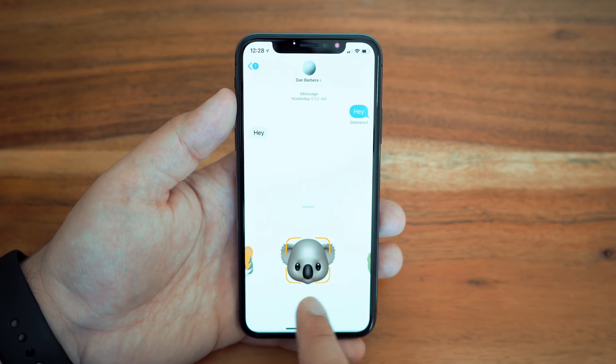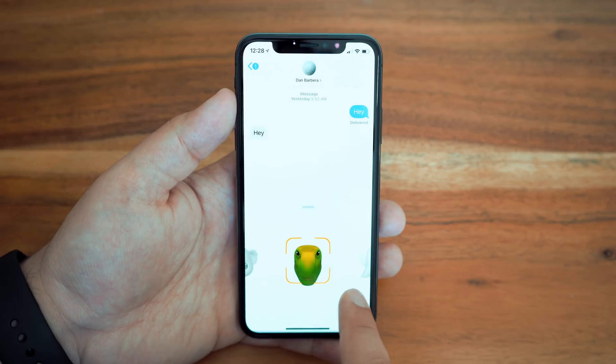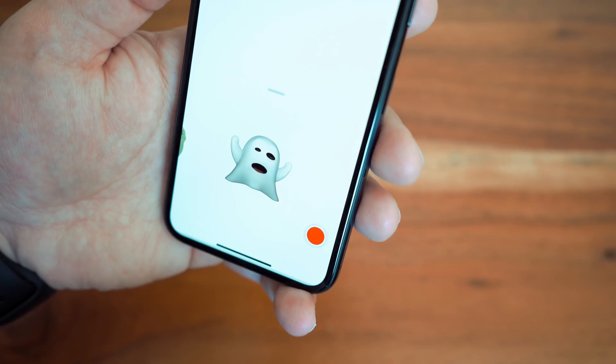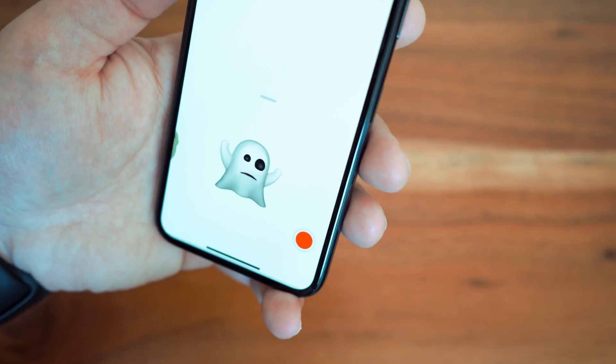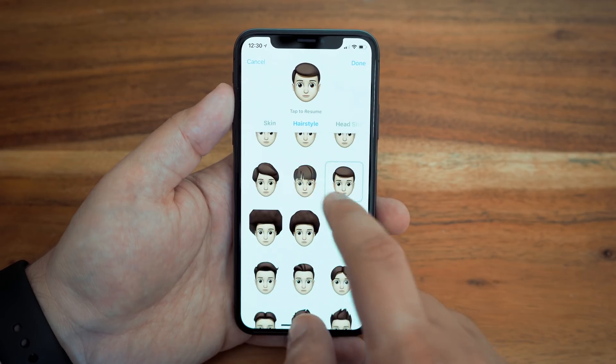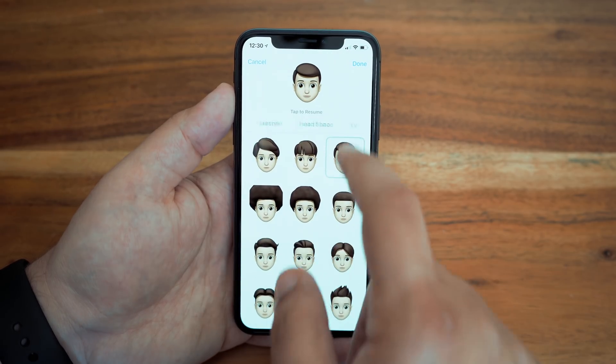Animojis on the iPhone X also received an update, with a few new Animojis to choose from, as well as a new feature called Tongue and Wink Detection, which with improved face tracking, the Animoji will now recognize when you stick out your tongue or wink. iOS 12 also brings us Memoji, a fun way to incorporate yourself into the Animoji world.